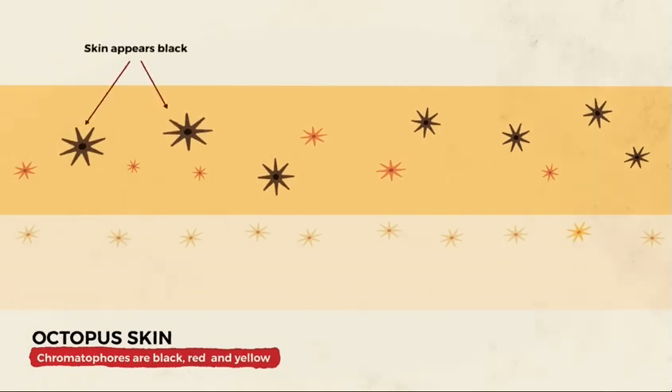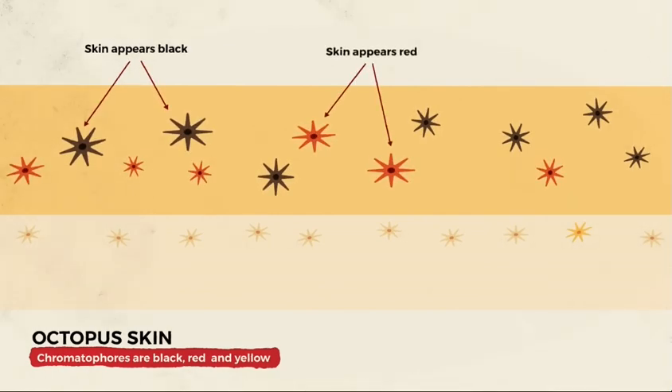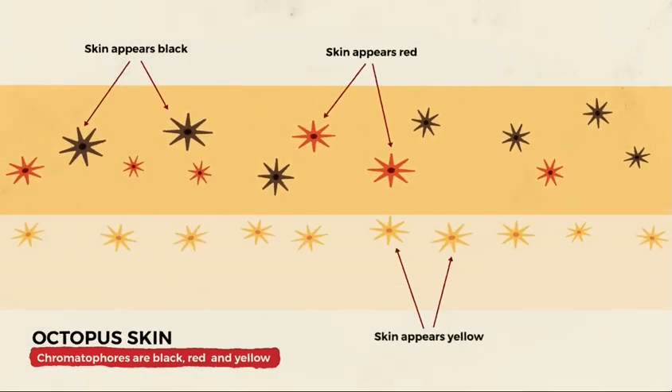which can be black, red, or yellow. The pigment sacs are surrounded by radial muscles, which can stretch the sac to reveal the pigment's color. Just like balloons full of dye, when stretched, their pigment color appears bright and vibrant.